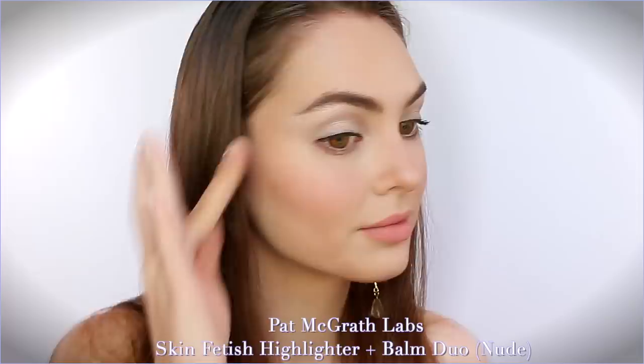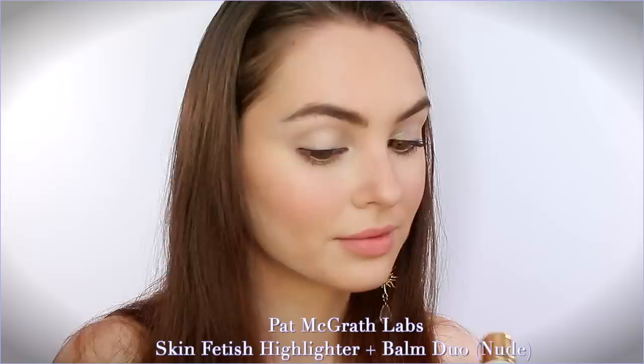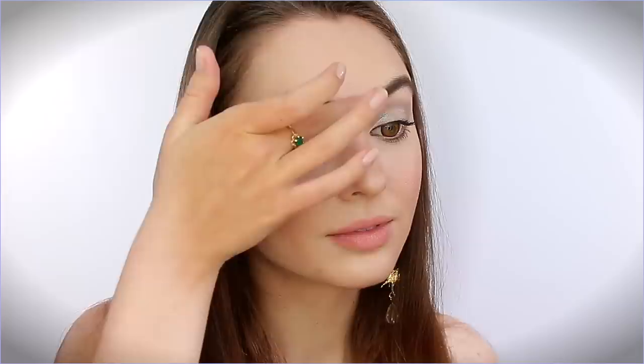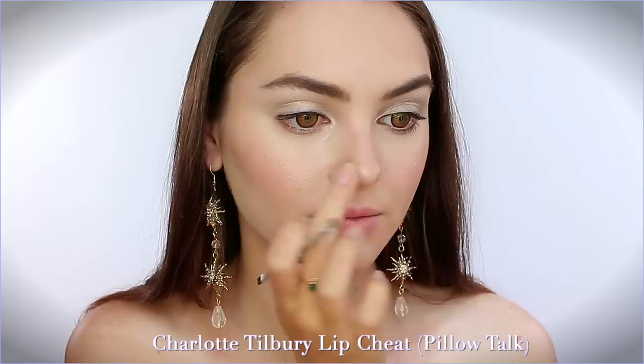For a natural-looking highlight that makes the skin look fresh and lit up like we're on stage, I chose the Pat McGrath Labs Skin Fetish Highlighter and Bomb Duo in the shade Nude. This reminds me of Benefit's High Beam highlighter in terms of feel, and you can apply the bomb over top or mix them together for ultimate runway radiance. If you want a more intense look, the Charlotte Tilbury Beauty Light Wand is stunning on camera — especially for a wedding or prom. I personally love the Charlotte Tilbury for my nose and the Pat McGrath glow overall.